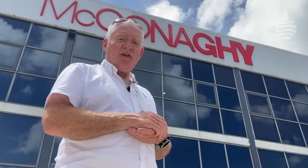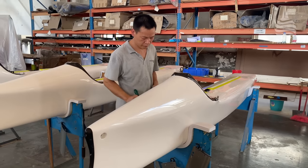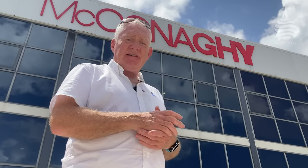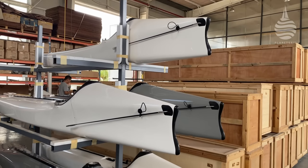Once here, the first thing that strikes you is the scale of both the facility and the range of boats that they create. At one end of the scale there are the foiling moths and wasps — six of these wasps roll out of the factory every week, and together with the moths, the company has built over three and a half thousand.